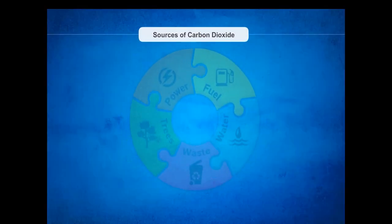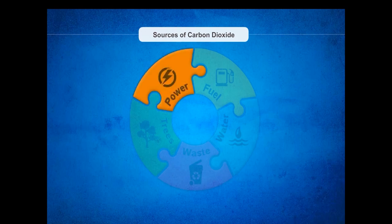Let us now take a look at the sources of carbon dioxide. First, Power: the production of power uses coal, hydro plants or biofuel, which releases high amounts of CO2 into the atmosphere. Second, Fuel: there are over 8.5 crore vehicles in India, most of which burn petrol or fuel, thus releasing CO2.